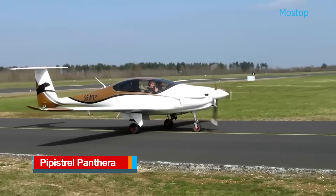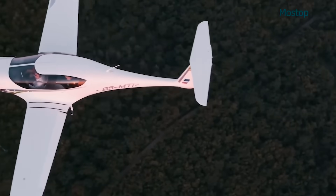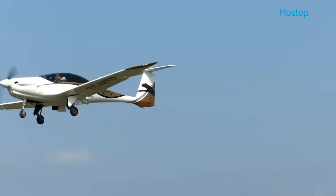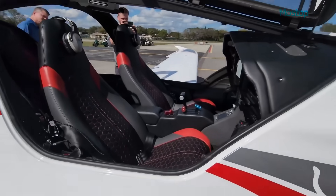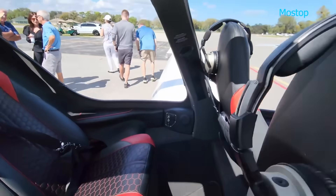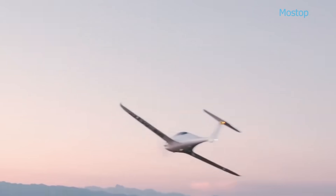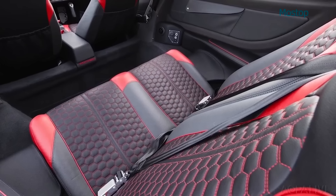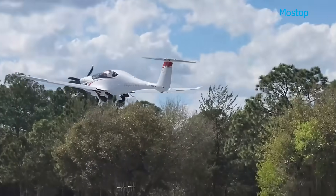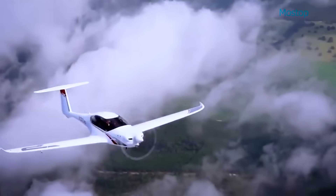The Pipistrel Panthera is a hybrid-powered, long-range aircraft currently under development by Pipistrel. Designed with aerodynamic efficiency in mind, it features a sleek, all-composite airframe shaped using advanced fluid-dynamic software to minimize drag and reduce fuel consumption. The Panthera's cockpit is accessed via stylish gull-wing doors, opening to a spacious and ergonomically crafted interior, finished with premium leather and illuminated by LED lighting. A centrally located joystick enhances the pilot's control. The aircraft comfortably seats one pilot and up to four passengers. It is available with two power plant options: a quiet, eco-friendly electric hybrid engine, or a traditional piston engine for more robust performance.